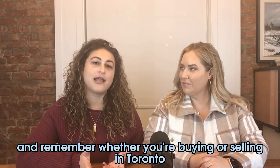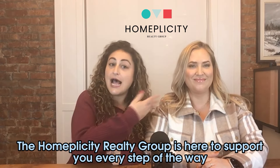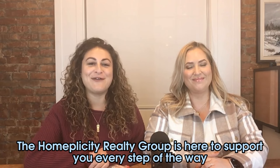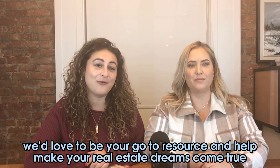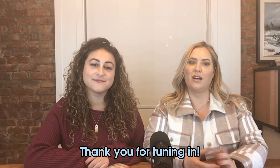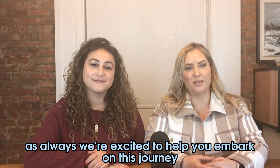And remember, whether you're buying or selling in Toronto, the Homeplicity Realty Group is here to support you every step of the way. We'd love to be your go-to resource and help make your dreams come true. I'm Nicole Schloss, and I'm Stephanie Noss, and we are from the Homeplicity Realty Group at Keller Williams. Thank you for tuning in — we're excited to help you embark on this journey.